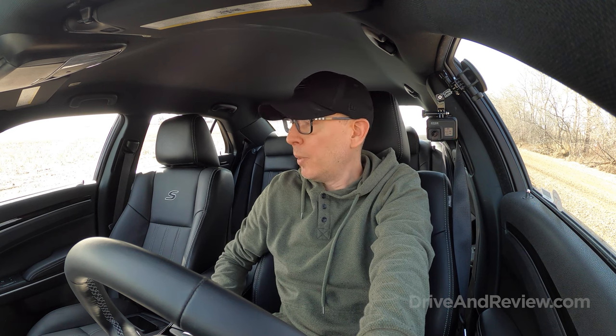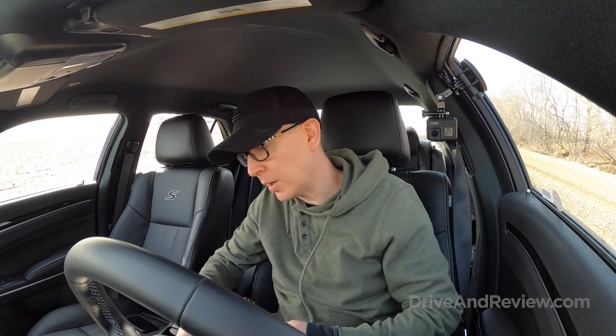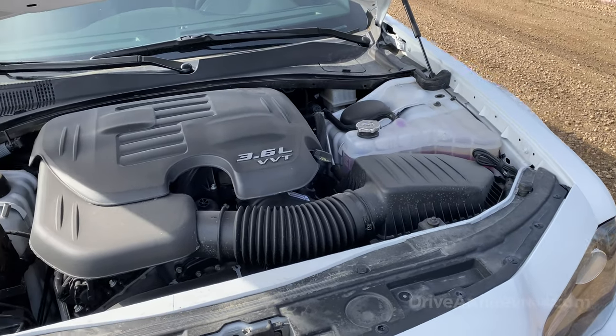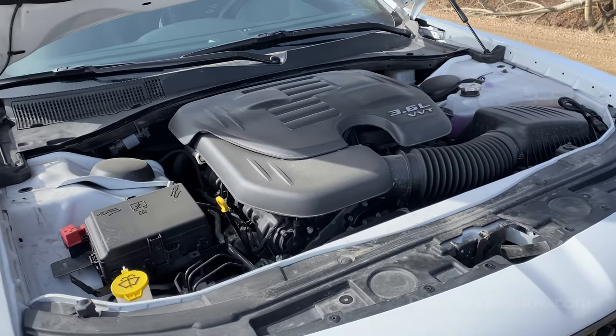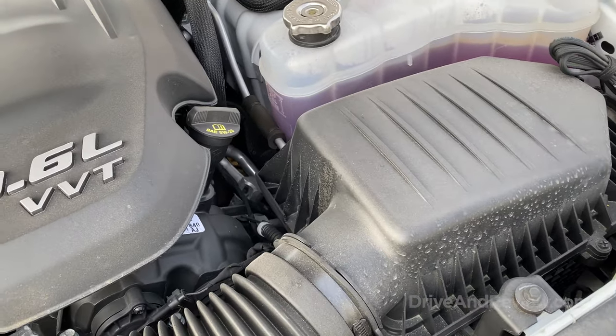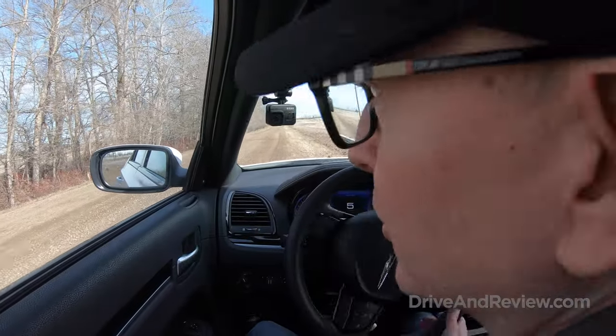We've got the key here — a little fob which is kind of cool. Put foot on the brake, press the button, and it comes to life. This car has the 3.6-liter V6 which is 305 horsepower and 269 pound-feet of torque, and it feels okay. It's not really fast but it gets around, it moves. Here in Edmonton when traffic isn't really thick you can kind of punch it and just get a feel of what it's like — and it's not bad. First things first, let's test out the turning radius.